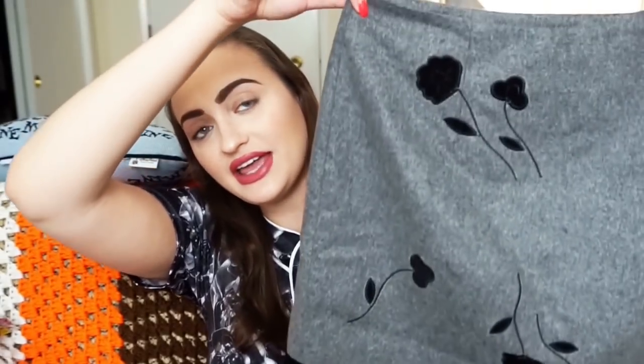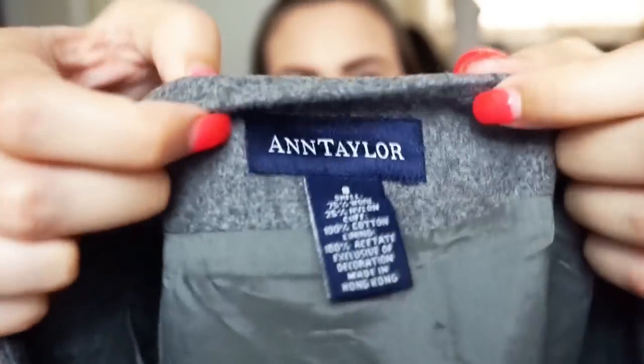Next is a skirt. I don't sell too many skirts but if it's a good brand I'll pick it up. This is an Ann Taylor size 8 — 75% wool, 25% nylon, with an acetate lining so it won't be itchy inside. It's a gray mini skirt, great to pair with leggings. It also has a velvet feel on the bottom, so $20 to $25 will be good for this one.